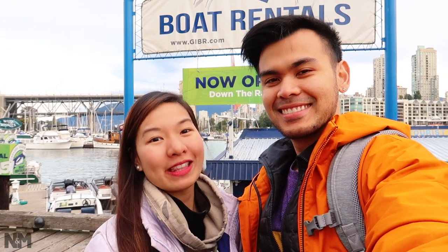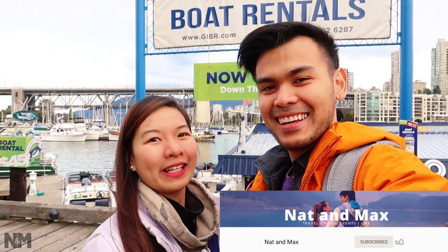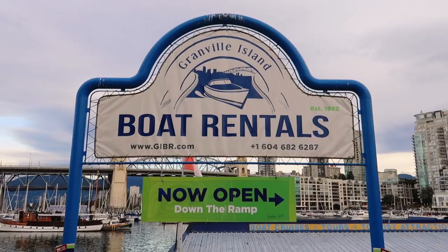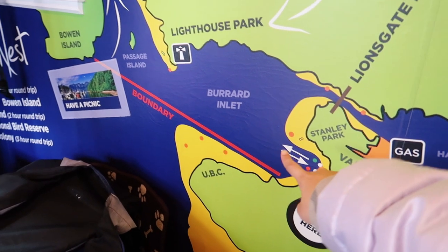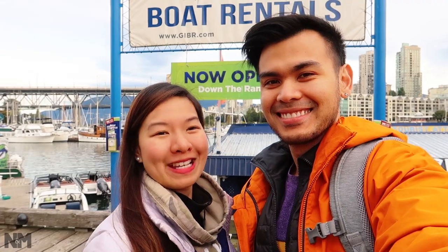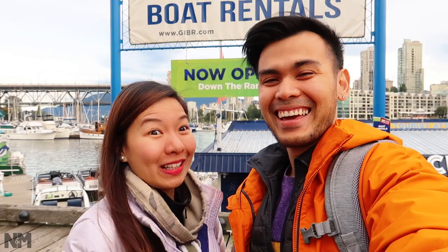Hi guys, we're going to do something different today — it's our first time doing this. We're here early in the morning, it's 9 a.m. and we are geared up. We are going to be renting a boat today here at Granville Island. We booked in advance and rented the boat for about three hours. Our plan today is to go around Granville Island, and maybe if we can, go around Bowen Island, which is an island just right beside Vancouver. We've never driven a boat before, but they said there's a 10-minute video tutorial before it — so good luck to us!